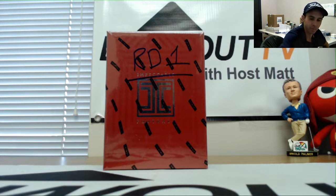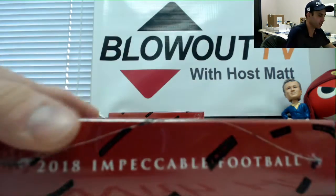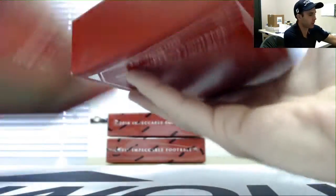All right, this is our single box Impeccable Football box break here. Good luck to everybody, appreciate y'all joining. Lucky luck you guys in this round obviously have the option to do a run back if you choose to do so.